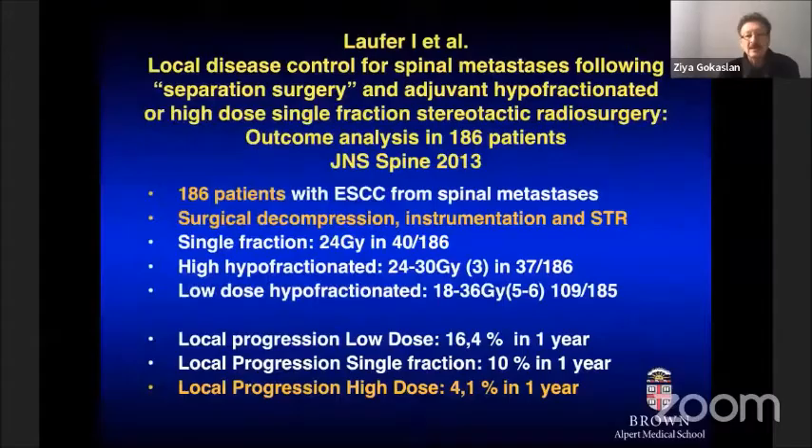This raises a key concept: if stereotactic radiosurgery is not successful because the tumor is making contact with the spinal cord, can one create space around the spinal cord and use stereotactic radiosurgery effectively? A paper from Sloan Kettering by Dr. Ilya Laufer and Mark Bilsky's group reported what is called separation surgery — separating the tumor from the spinal cord to create a safe zone — allowing high-dose stereotactic radiosurgery to be delivered effectively, with a very low failure rate of only 4.1%.